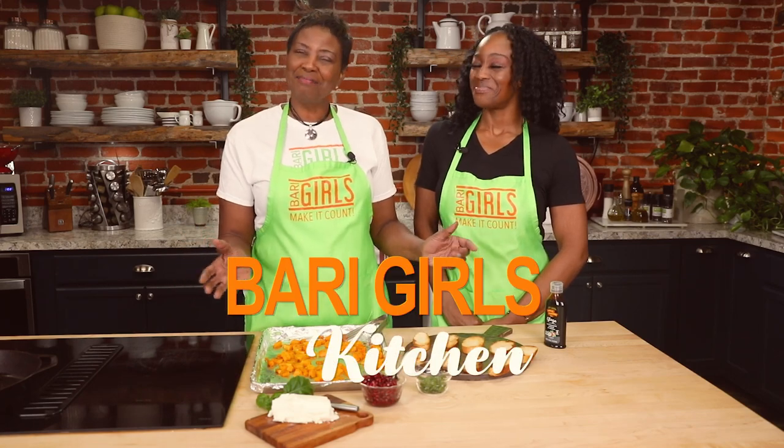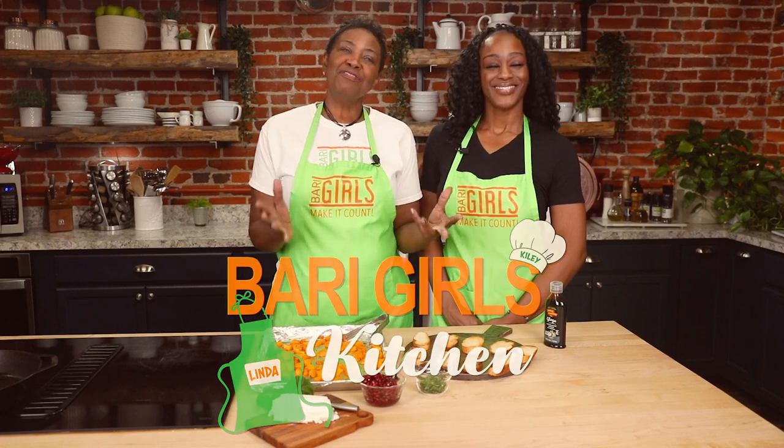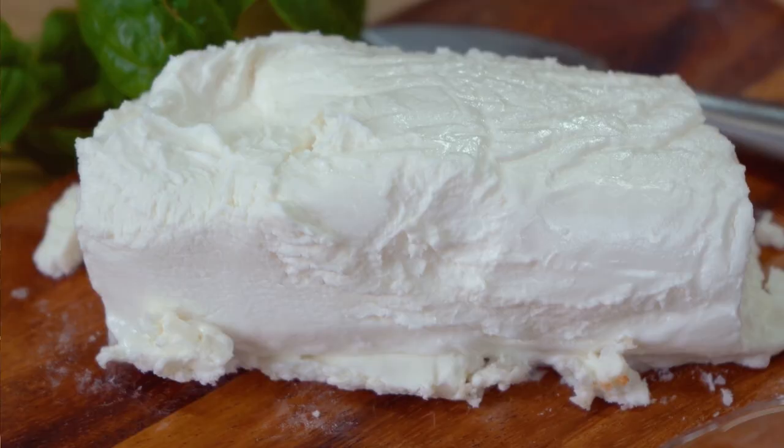Welcome to the Berry Girls Kitchen. I'm Linda, and I'm Kylie. Today we're here making it count by making one of my favorites — butternut squash, pomegranate, and goat cheese crostini.